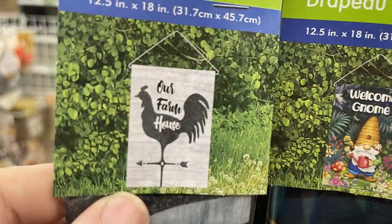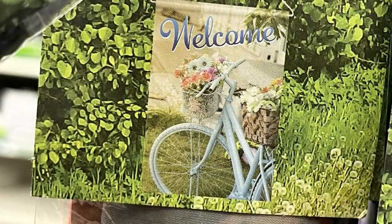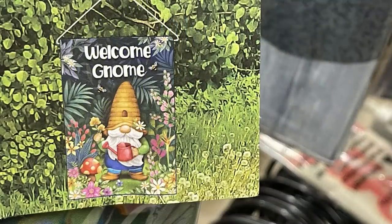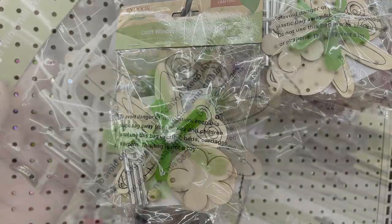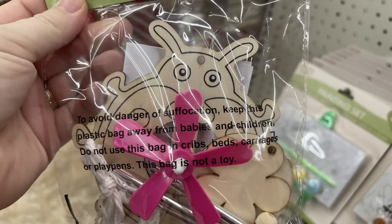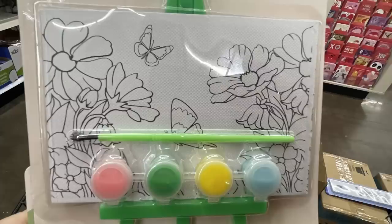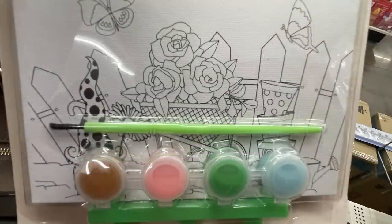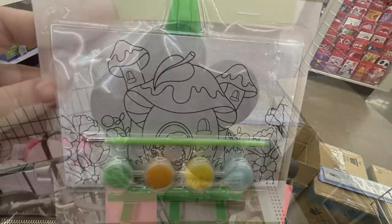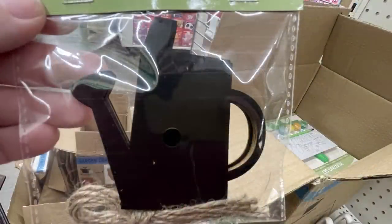They also have new spring and garden items. Garden flags in 12x18 inch size include 'home sweet home' with flowers, a farmhouse with weather vane, 'bloom and grow,' 'welcome' with a bike and flowers, 'welcome gnome' with a gnome and watering can and beehive hat, and 'blessed' with a birdhouse. New wind chime craft kits feature a ladybug, butterfly, or dragonfly to attach. New canvas boards come with four paint colors, a paint brush, easel, and a canvas with a picture printed on the front — one with a gnome and mushroom house.